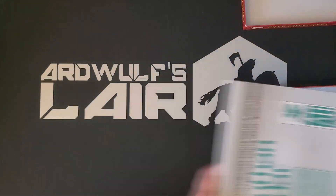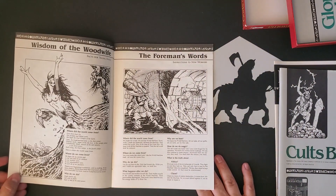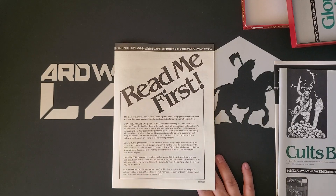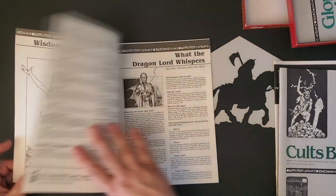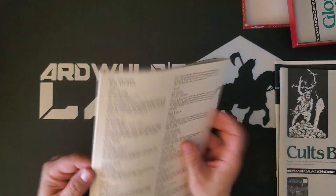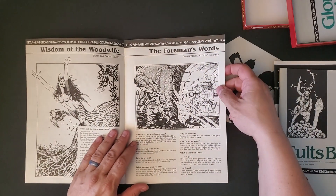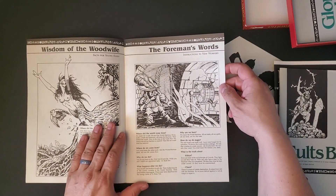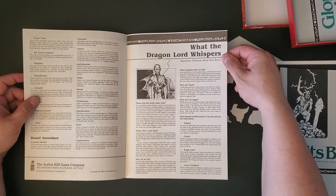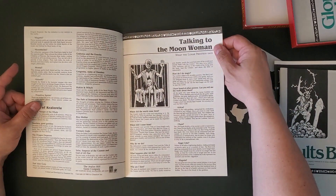Back to 'What the Priests Say' — this is intended to be cut up, though nowadays I would just copy it. You get, for example, the wisdom of the wood wife, the foreman's words — which looks like a dwarven god and gives you the perspective of a worshiper of that deity — what the dragon lord says, so the worshipers of the dragon lord will believe this stuff, and the moon woman, the lunar priestess.